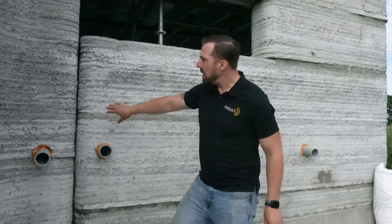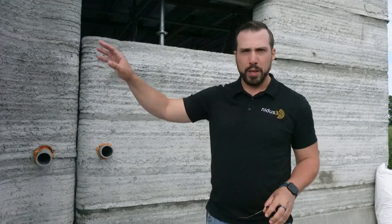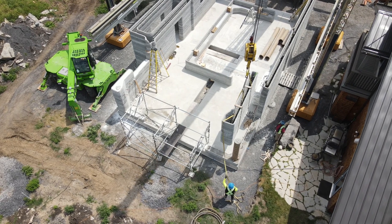The seam that we see right here is the separation from the part of the building that was printed in place and what we call lift-in components. The important part of that is that we were able to produce a building that was bigger than the footprint of our printer. So the seam behind me right here is the separation between the part of the building that was printed in place and the part that we did as lift-in components.